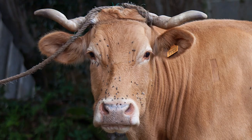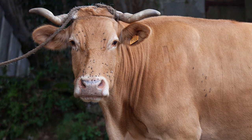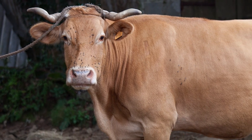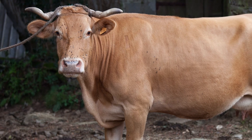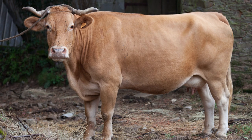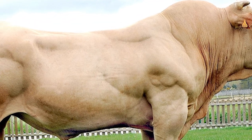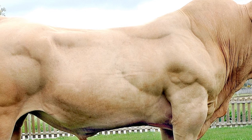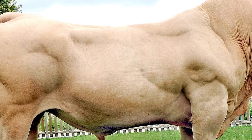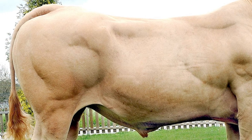The Galithian Blonde has a tranquil temperament and has been used traditionally as draft cattle, but is also valued for their milk and beef. On average, mature bulls weigh about 2,200 pounds, and mature cows weigh about 1,500 pounds.